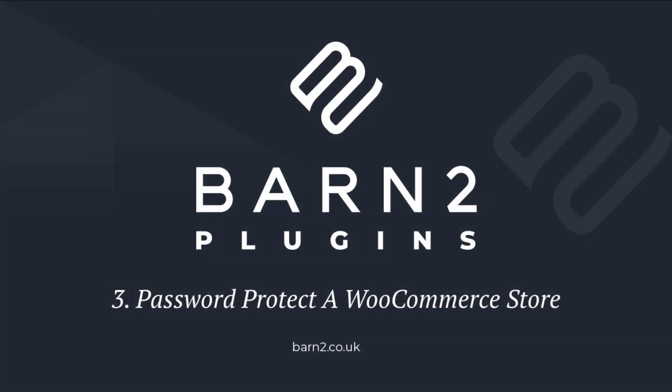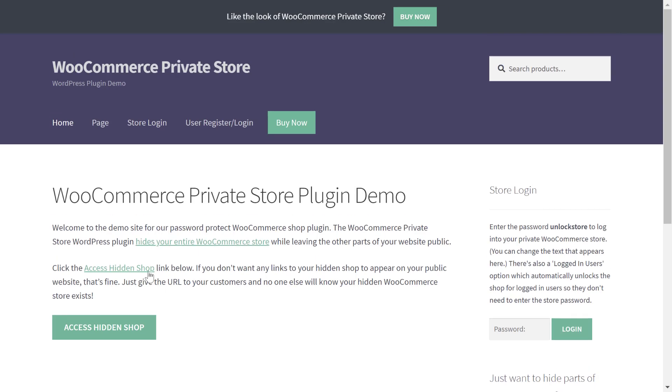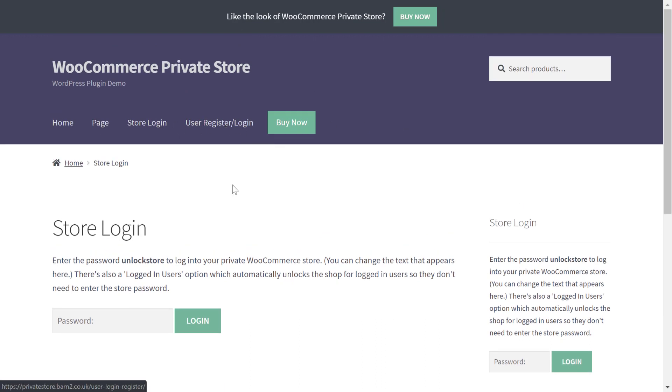Now let's get into a more specific use and learn how to password protect a WordPress ecommerce store powered by WooCommerce. For this first application, you can use the WooCommerce Private Store plugin to password protect your entire WooCommerce store. Again, you can find a link to the plugin in the description. In addition to hiding all your products behind password protection, the plugin will also hide other parts of your store, like menu items and widgets.